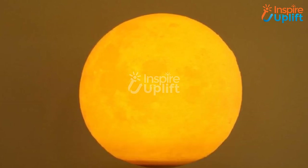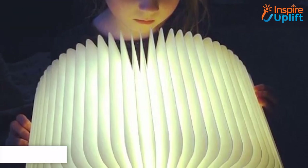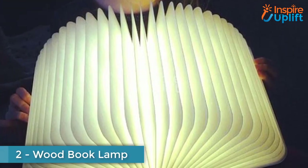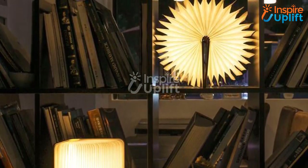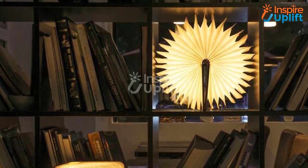At number 3 we have the Mesmerizing Levitating Moon Lamp. Enjoy the rotating glowing moon in your room and moonstruck every person who enters your place at first glance. This imitating moon lamp adds to your room's beauty and offers a soft sparkle.